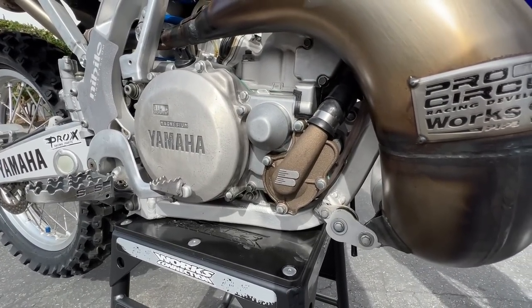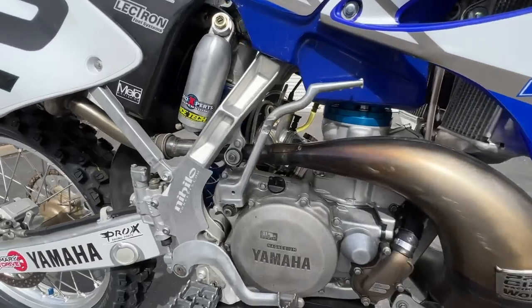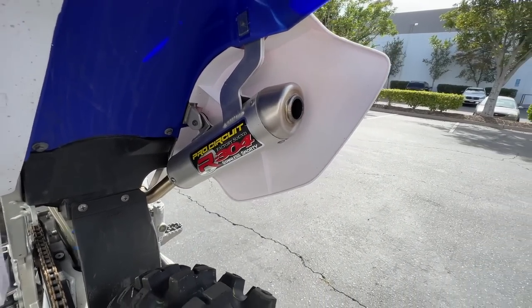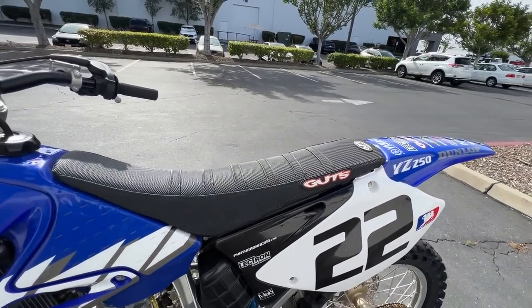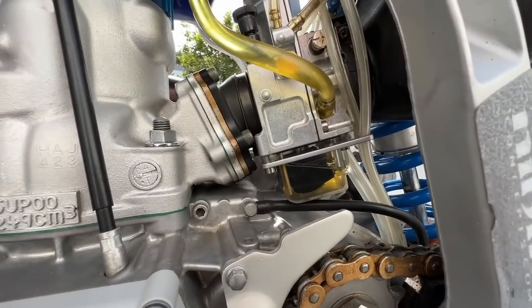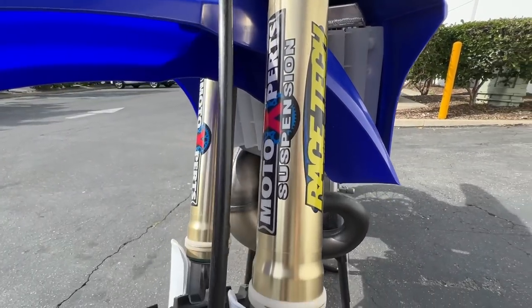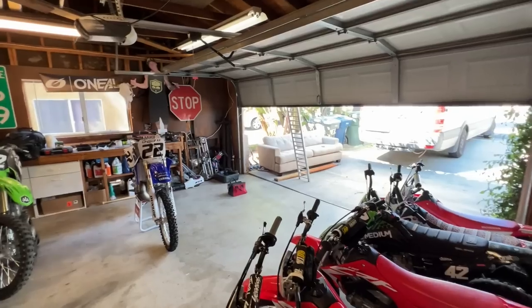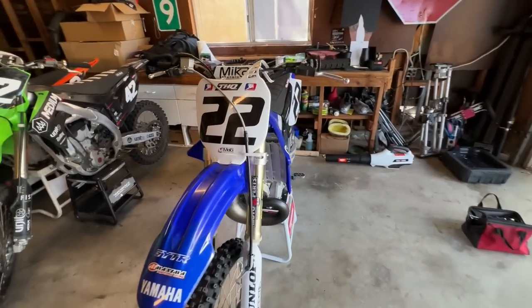The Boyesen water pump, put a head on it. Obviously the Pro Circuit pipe coming all the way up here, full system. Nice set of graphics on it, we got the Guts Racing seat cover, and then check it out — Electron carburetor, this thing's basically fuel injected. Valving done by Racetech, forks also done by Racetech. Just a clean 2005. Let's go see if we can rip this thing — big big morning, a little early morning too, but we are excited to hop on the two-stroke.